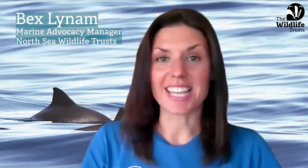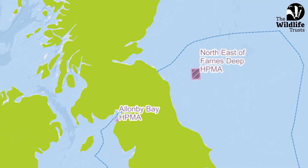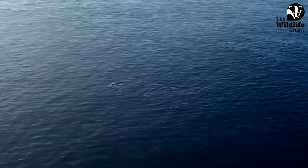We are delighted to hear that Northeast of Farns Deep has been designated as a highly protected marine area. If you stand on the coast of Northumberland and look out towards the North Sea, around 55 kilometers offshore you'll find Northeast of Farns Deep, and it's a huge site at nearly 500 kilometers squared.